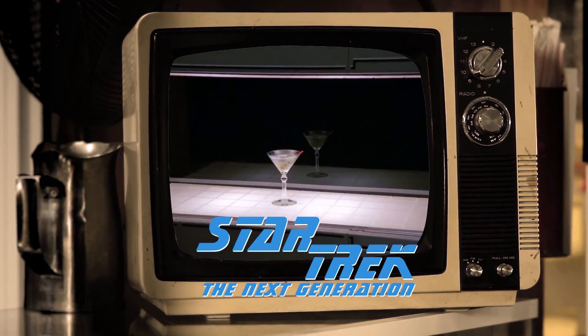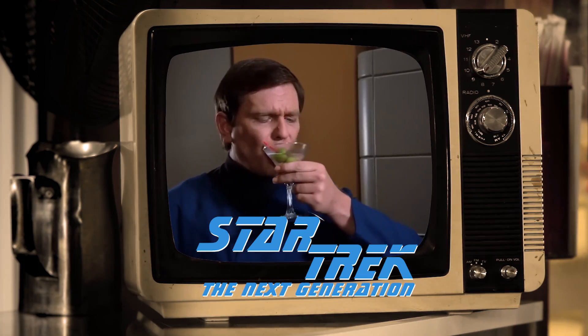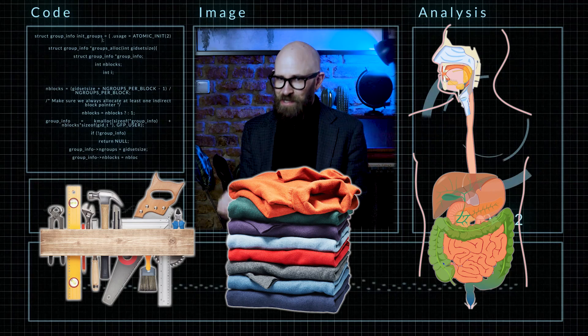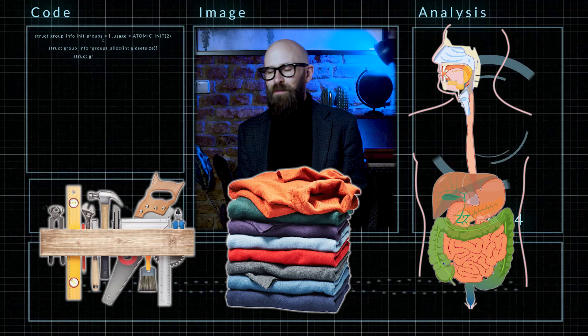Replicator technology is one of the most iconic and awesome pieces of Star Trek future tech. When people think of replicators, they only think of the ability to create food out of thin air. But replicators can do so much more. They can create tools, clothing, or organs for transplant. Almost anything you can imagine can be created with a replicator.